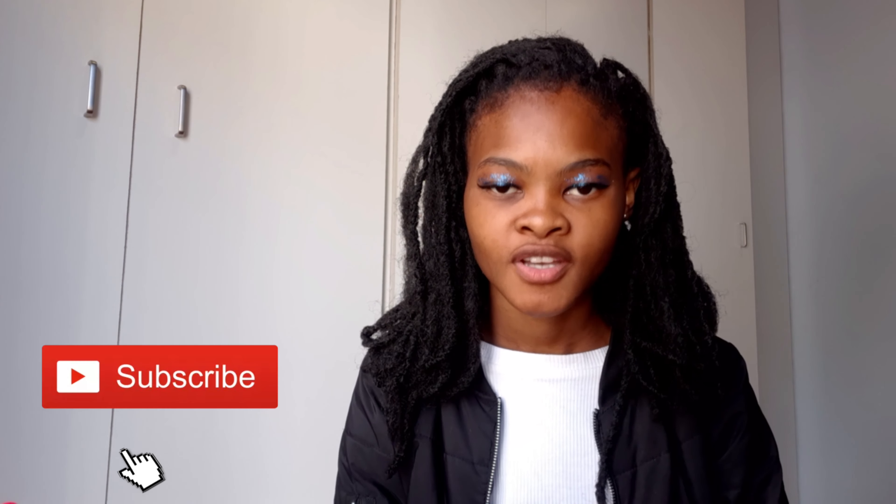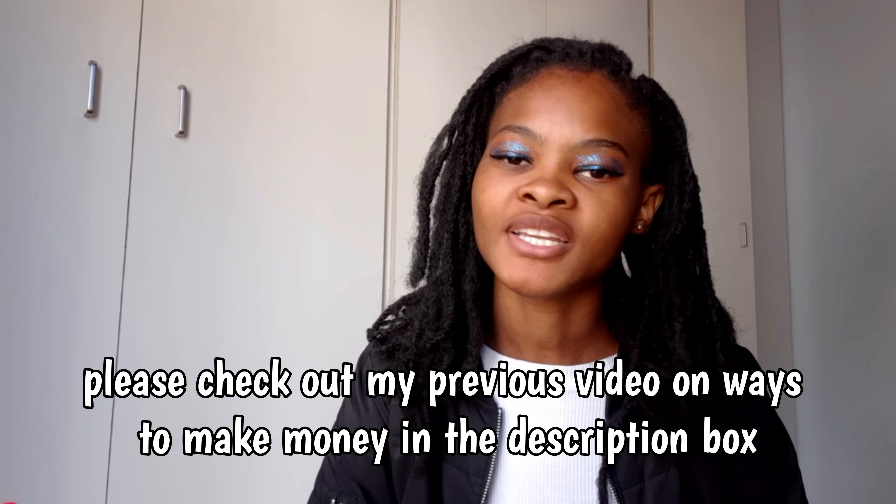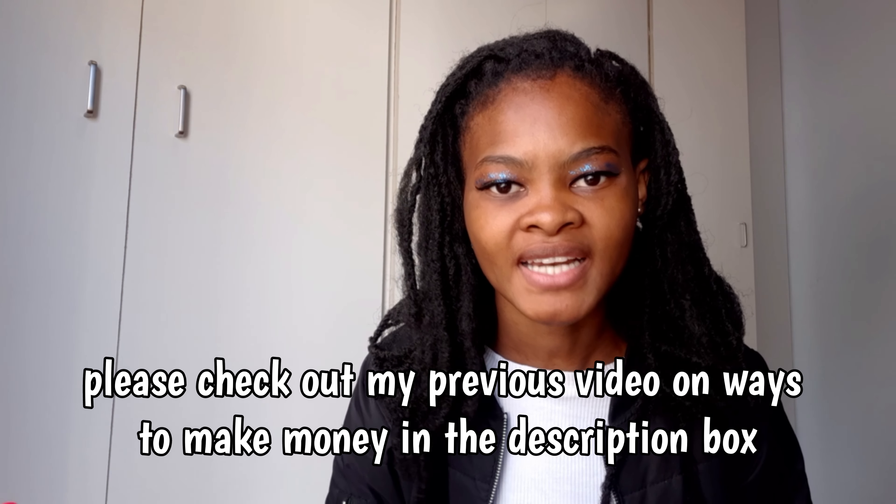Hi there, welcome to my channel. My name is Mini, and if you are new here, thank you so much for tuning into this video. I do hope you like it and give it a big thumbs up, and please don't forget to subscribe. To everyone who is returning, thank you so much for tuning in again. Today's video is an addition to a video I made previously on ways to make money if you are in South Africa.